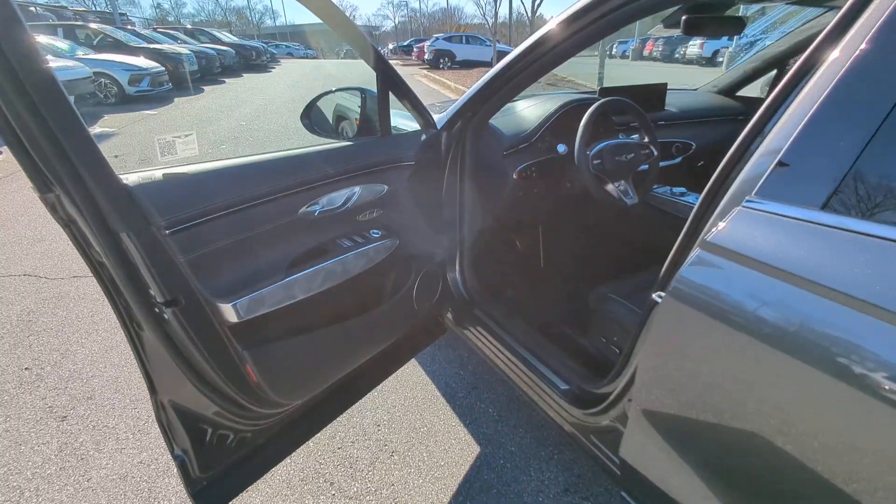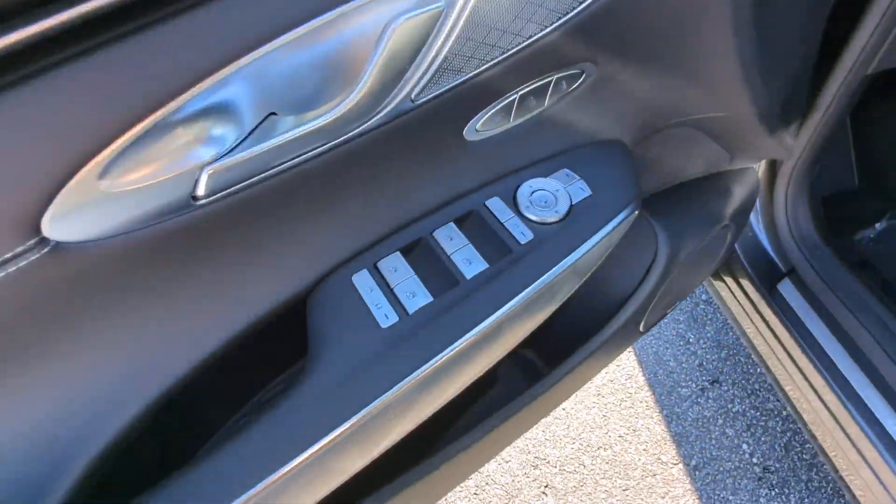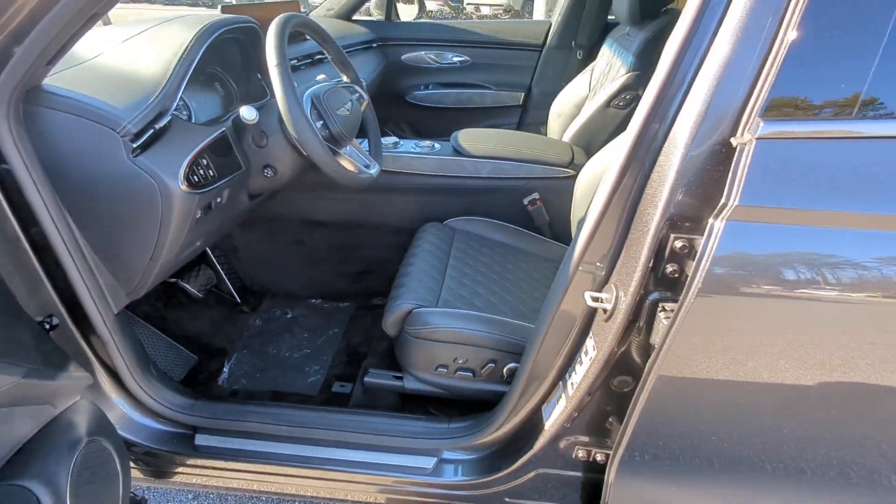Don't let this boldly beautiful GV70 slip away. Our team will give you an outstanding test drive experience. Stop in today.